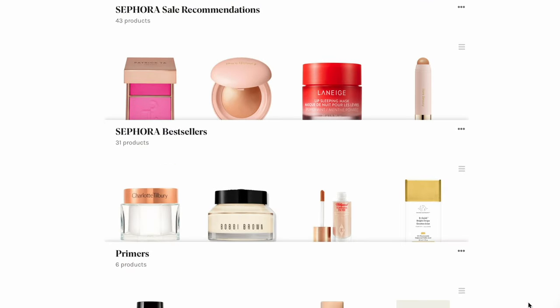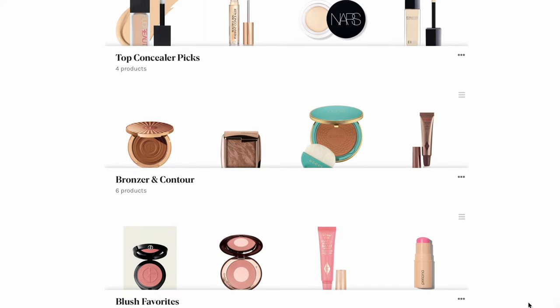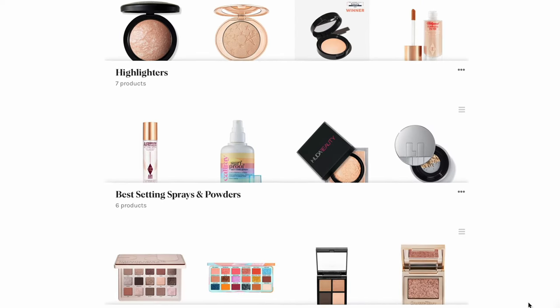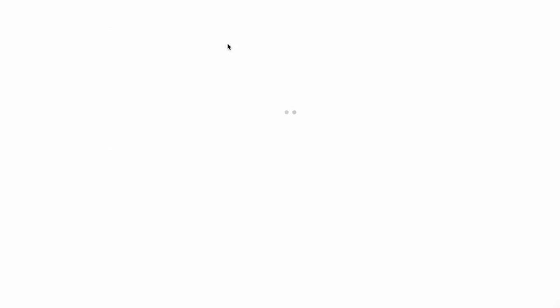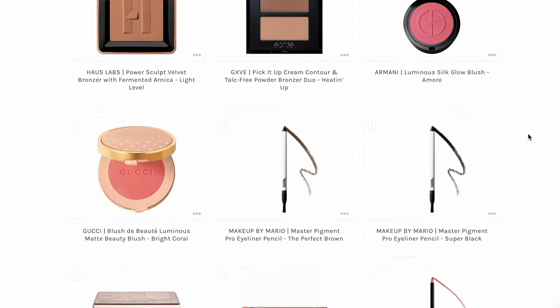Before I get into the recommendations, I'd like to share my platform where I share all of my favorites. I have little shelves with all my favorite products listed as affiliate links. I've broken it down by category — click on foundations and you'll see all my favorites. There's also a Sephora sale recommendations section that I refresh each sale, plus a current favorites section. Check that out — the link is in the description box.